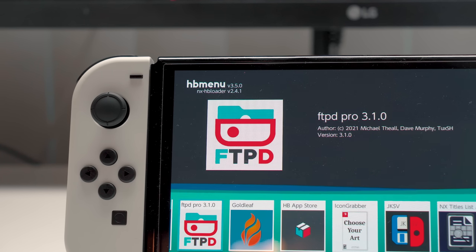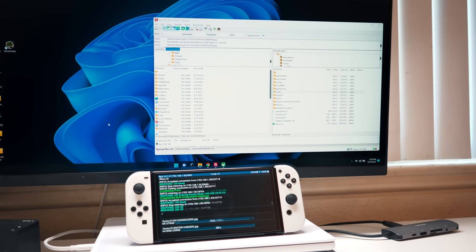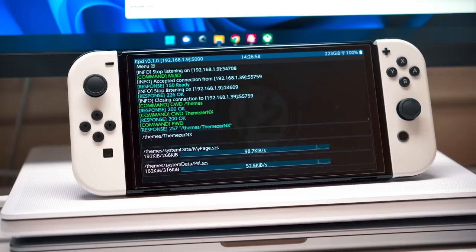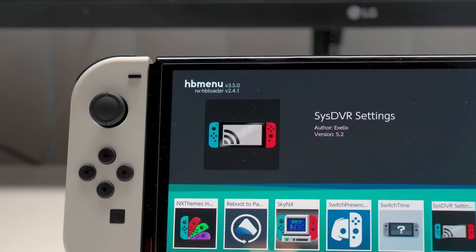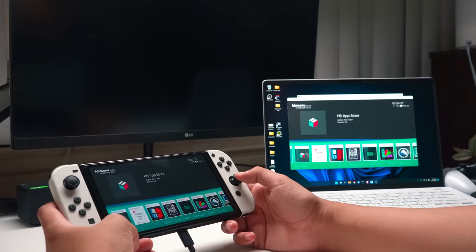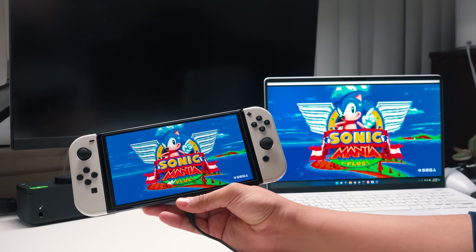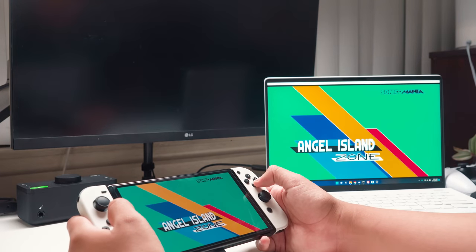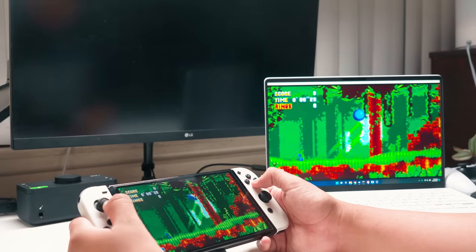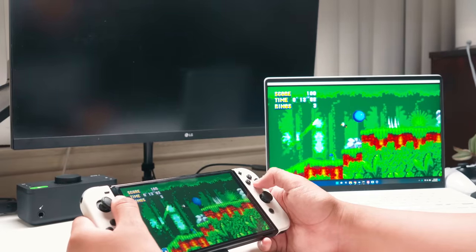FTPD Pro is an FTP client for your Switch, so you can transfer stuff from your PC to your SD card wirelessly without having to constantly turn off your Switch, take off your SD card, and plug it into a computer. It just makes transferring small files back and forth really easy. There's also SysDVR, which lets you stream Switch games directly to your PC without the need of a capture card. It works really well — it's 720p 30fps, which is the hardware limit of the Switch. It can work both wired and wirelessly, though for best quality you'll want wired mode.